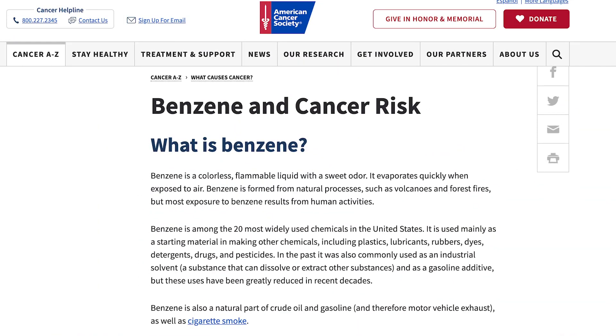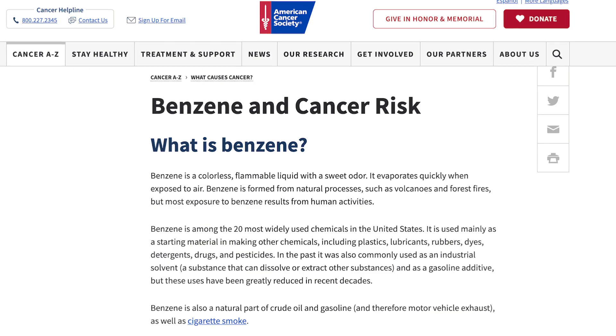Benzene is a known human carcinogen. It's been linked with things like lymphoma and leukemia. Benzene is not actually a sunscreen ingredient, so it's not an ingredient that you're going to find if you look for it on the label.